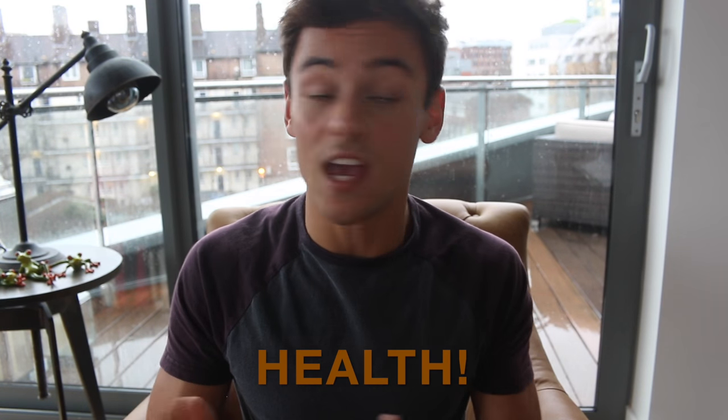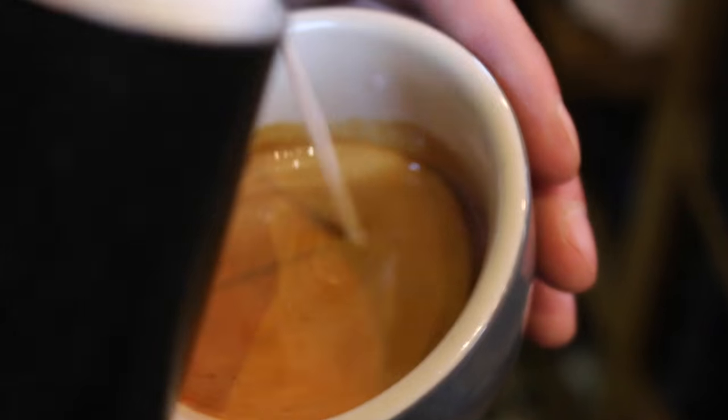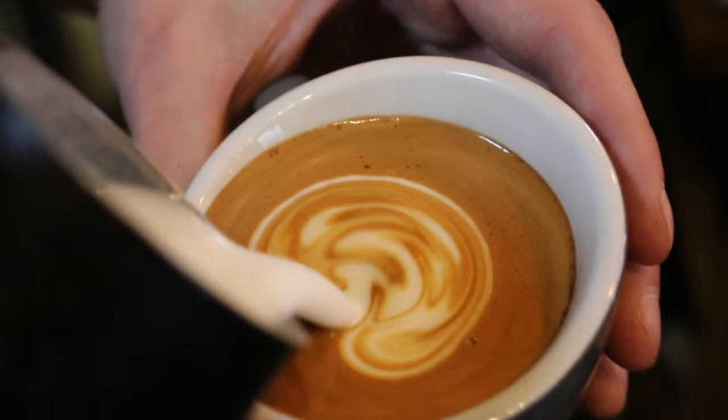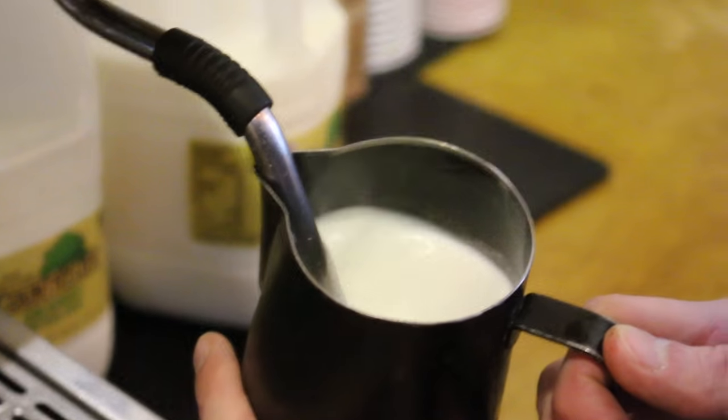Why black coffee? Well, number one, for your health: black coffee is low calorie and it's sugar free. If you went into a coffee shop and ordered a filter coffee, it's five calories. An Americano is 17 calories. Whereas if you were to order a latte, it's going to be more like 223 calories if you have whole milk, and 131 if you have skinny milk.